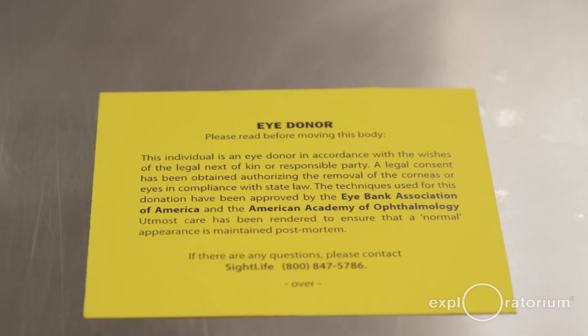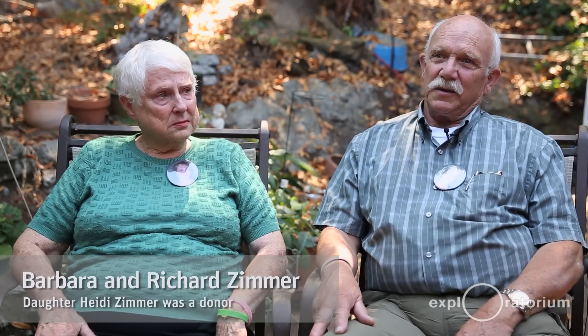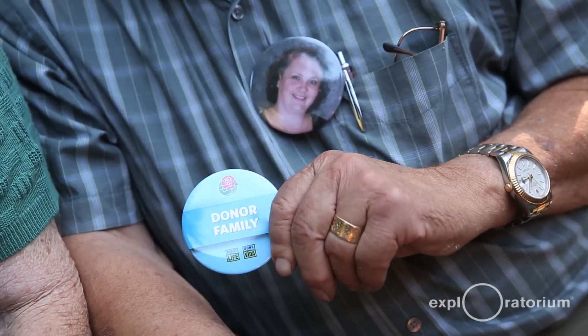We contact their family and let them know whether or not their loved one was a registered donor, or if necessary get their permission and involvement as well. Giving her corneas was a very nice gesture we could do for someone else who was going to be sightless or almost sightless. This gives us some comfort knowing that we could help a couple of other young women live a normal life.